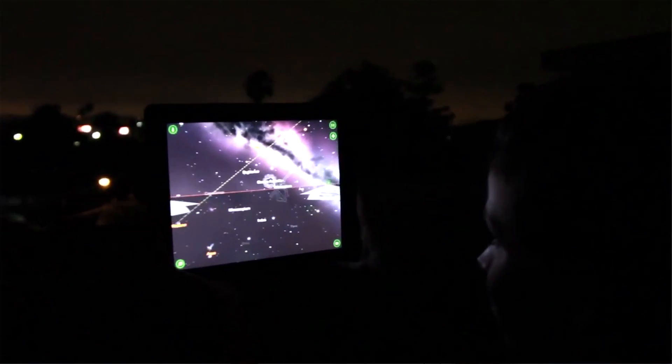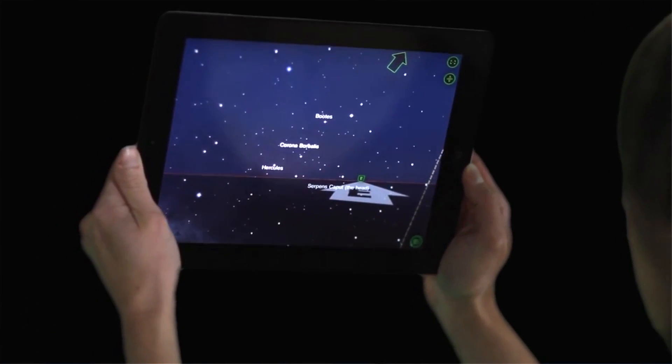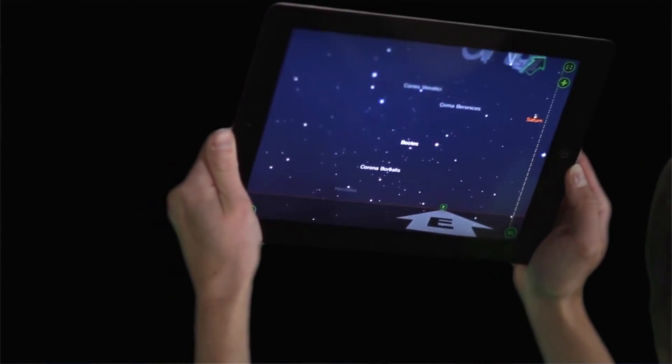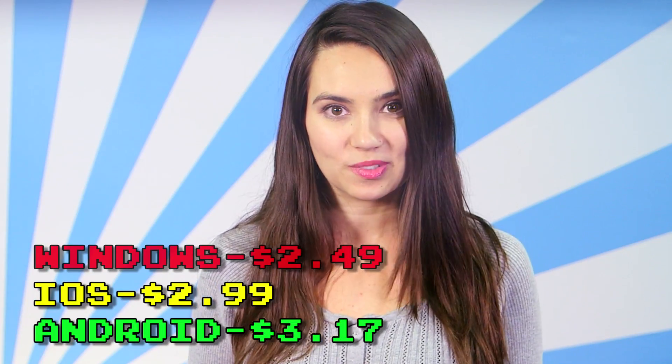Another kick-ass stargazing app is Starwalk. This app lets you point your phone or tablet at the sky to show you not only a better view of what's up there, but it gives you detailed information about what you're looking at as well. You can also rewind or fast-forward time to see how stuff moves and find where to look for certain objects. This app is available on all platforms — yes, Windows Phone and Kindle included — and ranges in price from $1 to $3 depending on which platform you use.